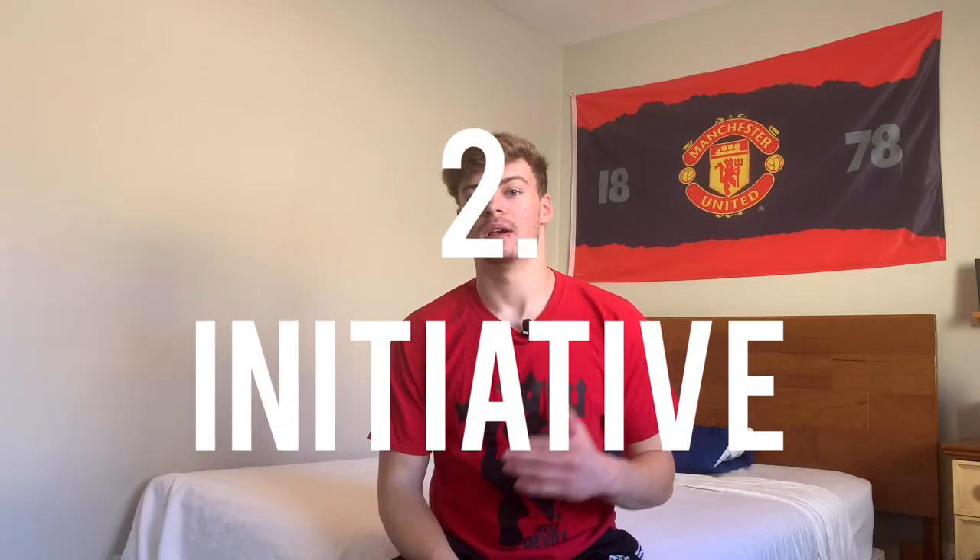Number two is initiative. Once you do your research, a few weeks before the camp — not just the night before — so you have a clear picture in your mind of who you're going to talk to and what schools you're interested in, email those schools before you go. Let them know you're coming, that you've noticed they're going to this camp, and say something like you're looking forward to playing in front of them.